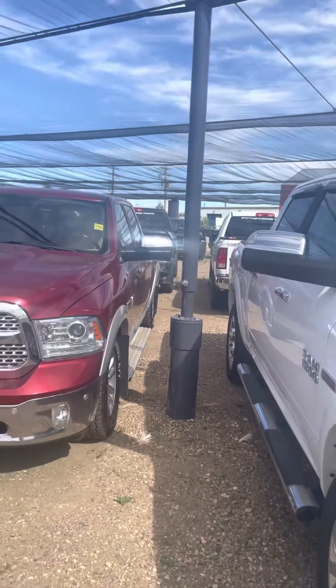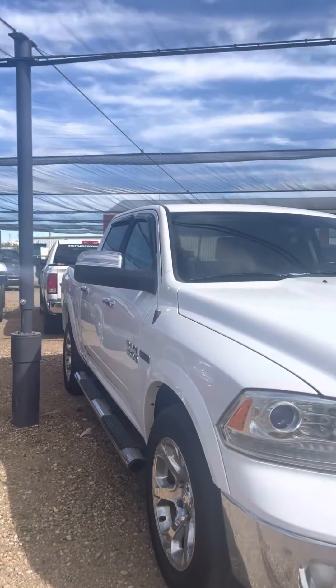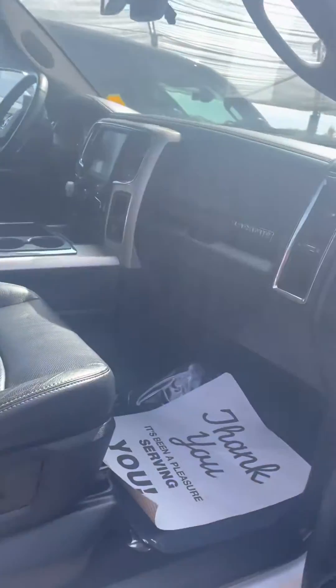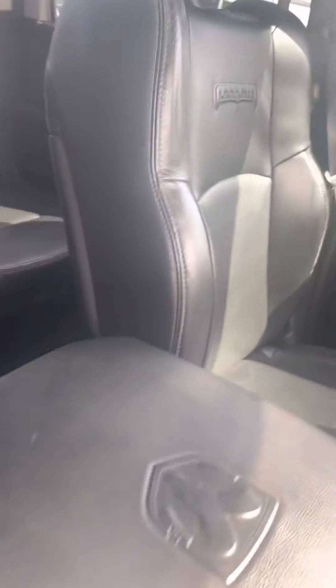If I show you side by side, you can see that the suspension is definitely higher on this white one. So if you were thinking about pulling a trailer, I think this white one might be the one. It's nice inside too.